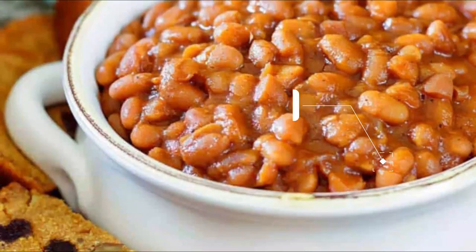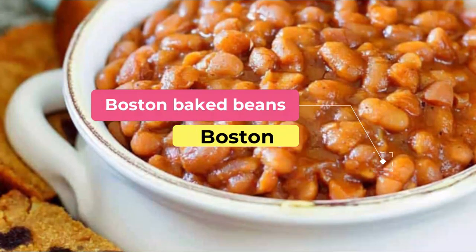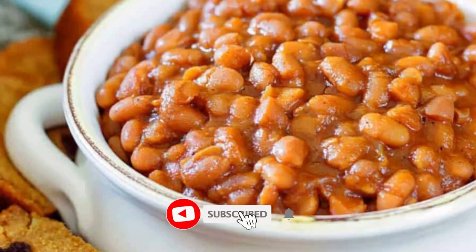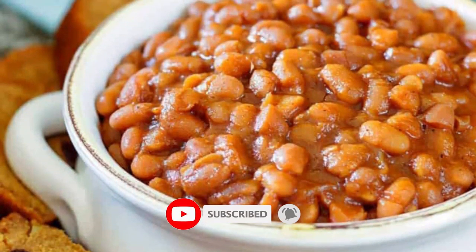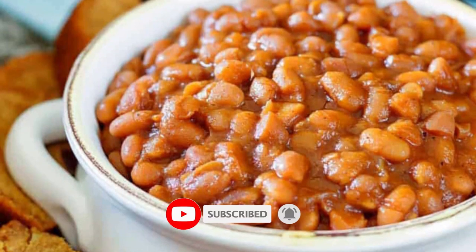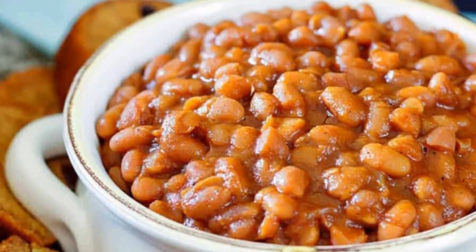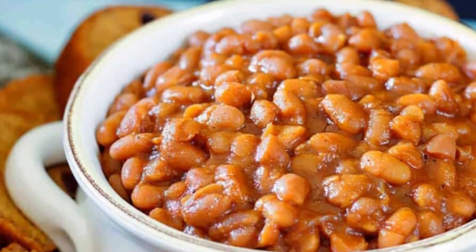Number one: Boston baked beans. They don't call it Beantown for nothing. With a history of being served during Native American meals, beans slow-baked in molasses are not only a nod to times of year but also to when the city was awash in molasses during its part in the triangular trade.